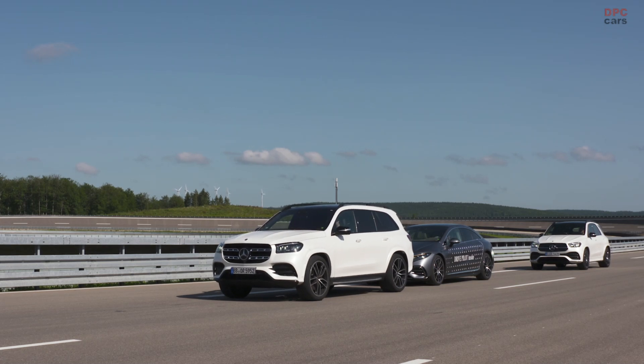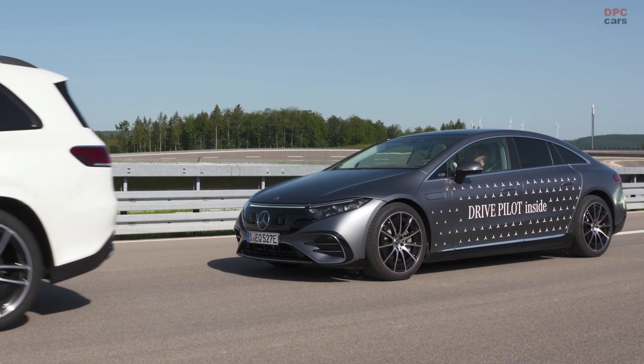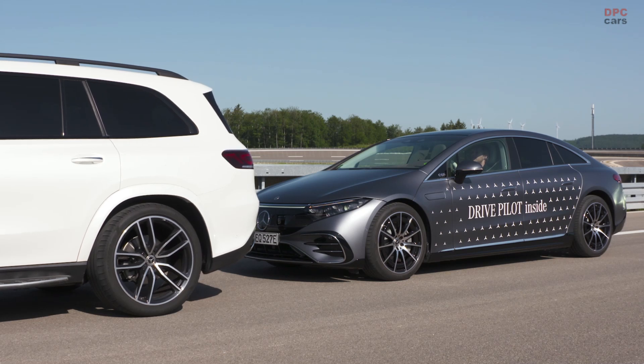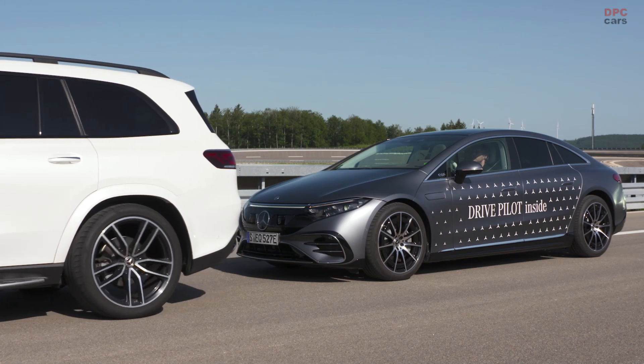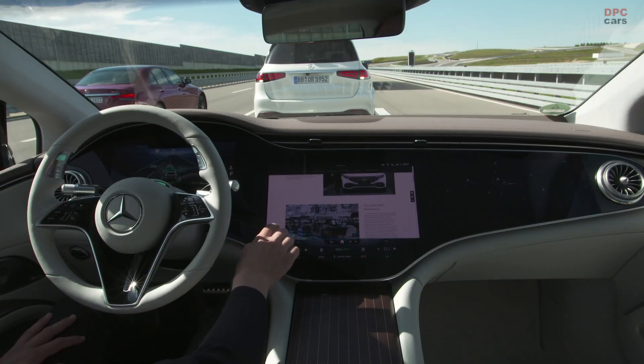The dynamic driving capabilities and the overall maneuverability of the AQS — for example in narrow parking areas — will be further enhanced by the standard rear axle steering, which allows a turning circle of less than 11 meters, comparable to compact cars and unique for vehicles of this size.